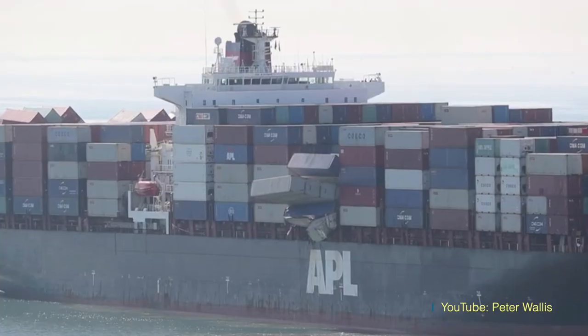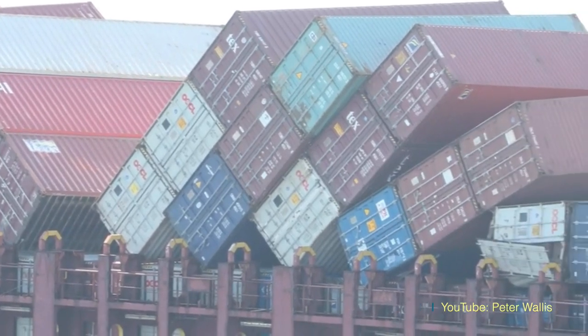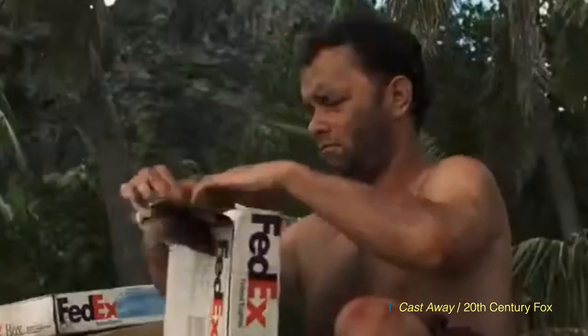If you're racking up cases of product damage, chances are your products' packaging needs some tweaking. And something else to consider: sometimes those containers just fly overboard because of all these forces, and sometimes they're just lost at sea. So maybe you should also think about how your products and their packaging can be used if they're found by someone stranded on a deserted island.